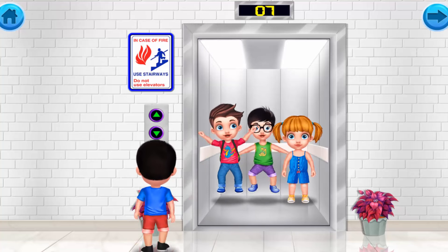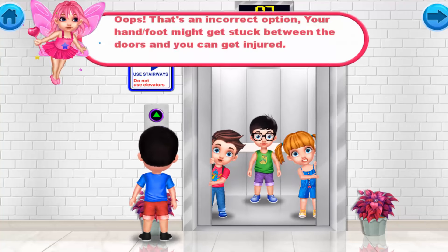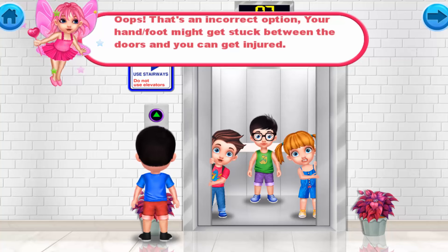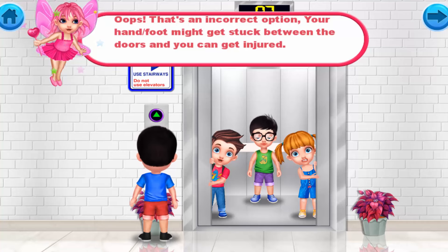Oops, that's an incorrect option. Your foot might get stuck between the doors of the elevator. You should walk through the doors carefully, or you can get injured.